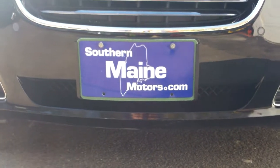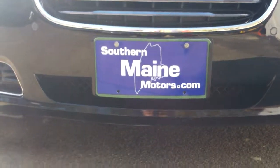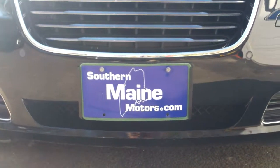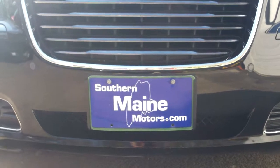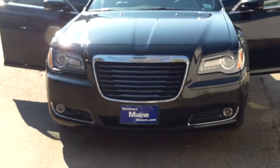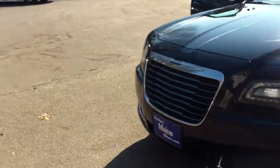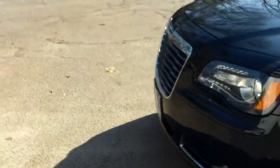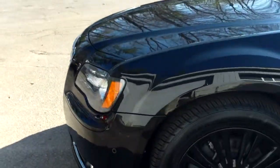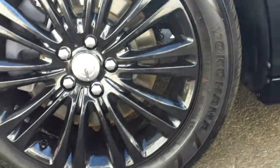Hi, this is Josh at Southern Maine Chrysler Dodge Jeep showing you our 2012 Chrysler 300S Hemi all-wheel drive. It's a 5.7 liter, has the adaptive cruise control, forward collision warning, blind spot detection management, and nice black wheels.